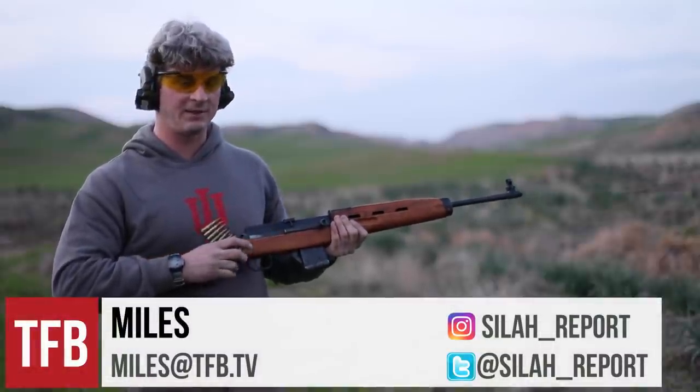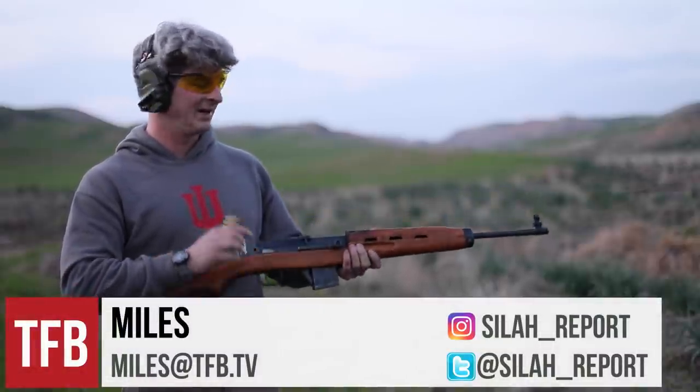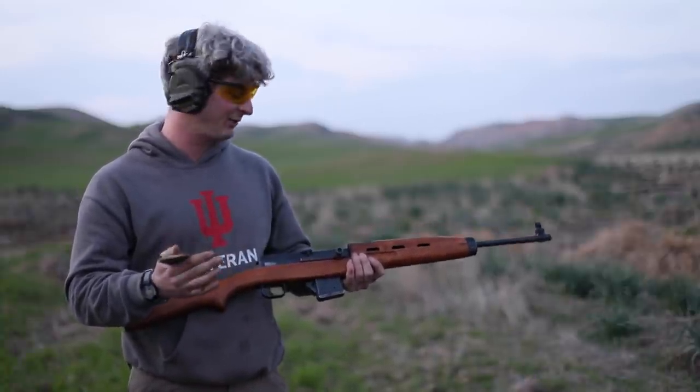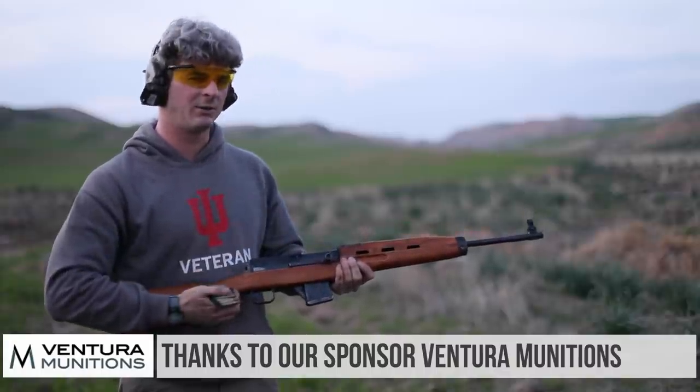Hey guys, welcome to this episode on TFBTV. Today we're going to be talking about an extremely rare derivative of the Egyptian Rashid rifle called the Baghdad. We'll get into why it's pretty rare.